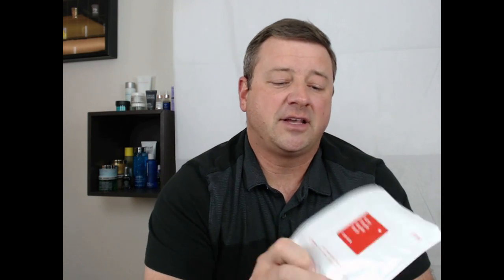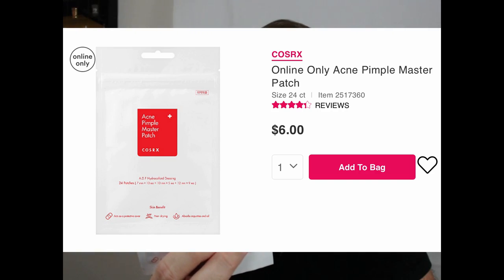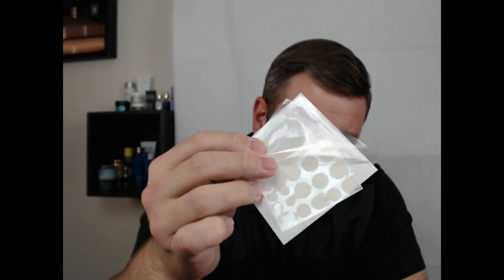The next product I wanted to talk about is the COSRX Acne Pimple Patch. I have two spots, so I put two pimple patches of different sizes — you can see they come in different sizes. I'm going to leave those on overnight, and the next time you see me it will be tomorrow.